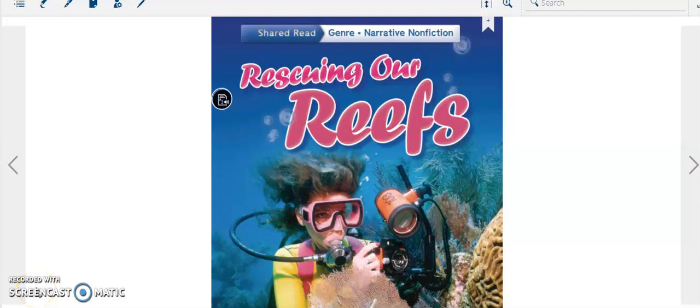Hello everyone! Our lesson for today is rescuing our reefs. A reef is a ridge of sand, rock, or coral just below or above the sea. In our lesson, we are going to read more about a reef that is underwater.